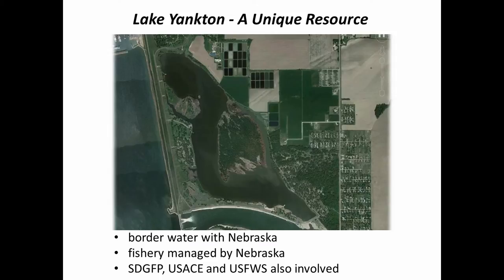The fishery is actually managed by the state of Nebraska. The Nebraska managers and biologists do all the survey work and make the management recommendations. However, South Dakota Game Fish and Parks, the Corps of Engineers, and the Fish and Wildlife Service all cooperate in the management of the lake. That's what makes it such a unique resource.